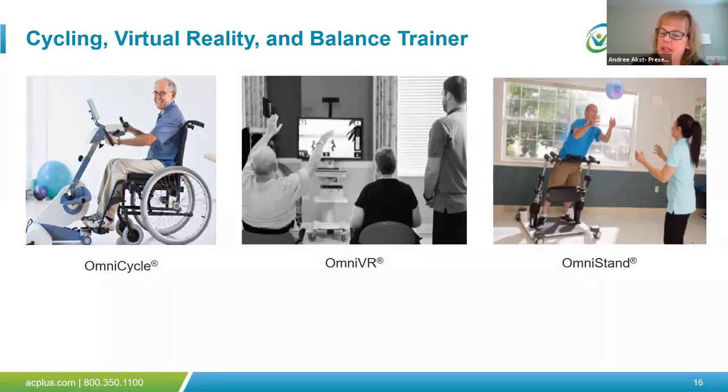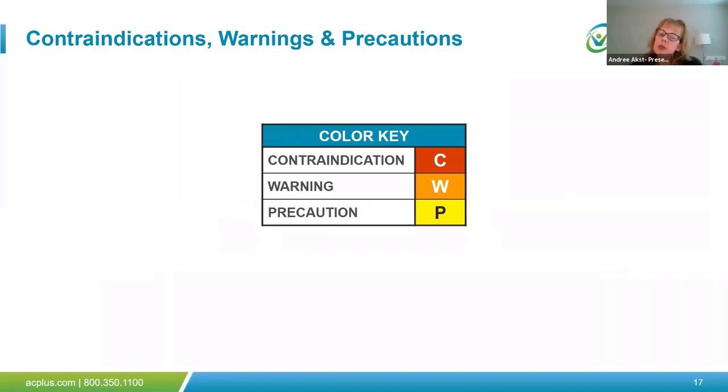Regular physical activity is essential to good health and should be continued during times of social distancing. Older deconditioned adults may have more difficulty attaining or maintaining recommended levels of physical activity due to illness, injury, impairment, neurologic involvement, and pulmonary compromise. As a result, therapists will see and treat patients who are more frail. ACP's biophysical agents — OmniCycle, OmniVR, and OmniStand — are tools that may assist individuals to perform exercise longer with higher intensities, allowing them to progress towards activity recommendations. A review of contraindications, warnings, and precautions should be conducted prior to the use of biophysical agents and advanced technologies in the treatment of your patients.